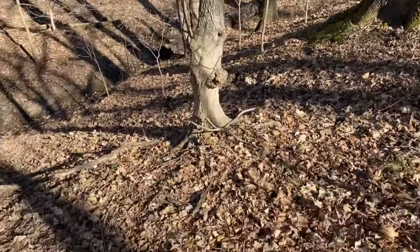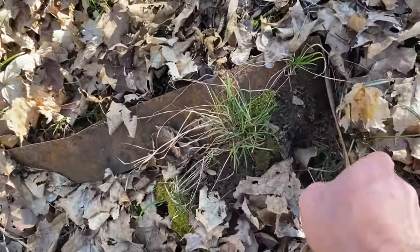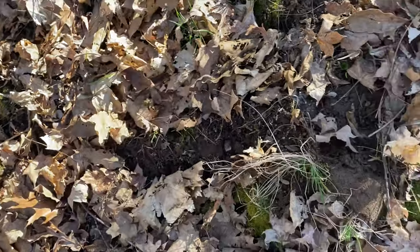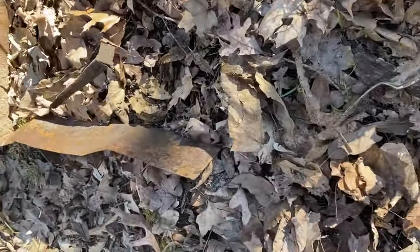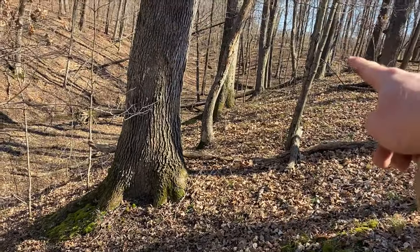We just saw our first signs of something here. Got some sort of old scrap metal - just an old tin. A piece of rock that doesn't belong. Some more old metal. So that means we're probably getting close.